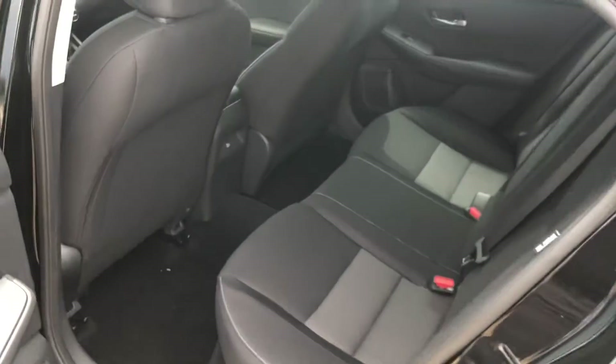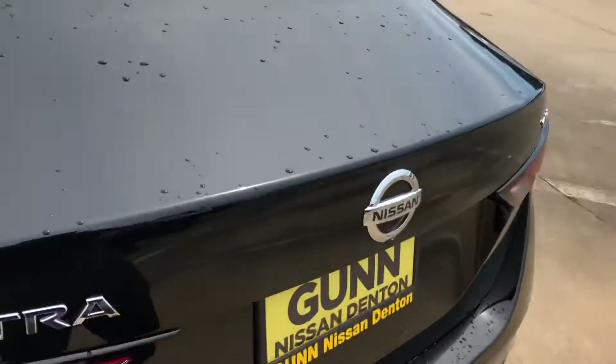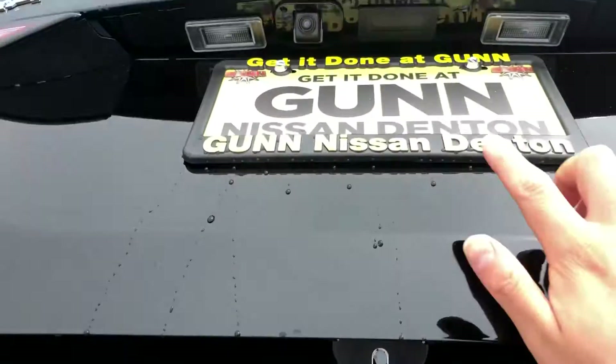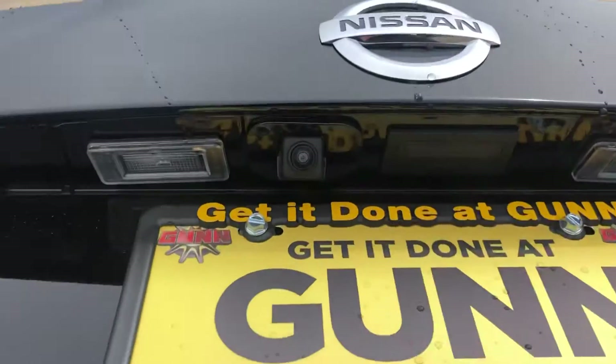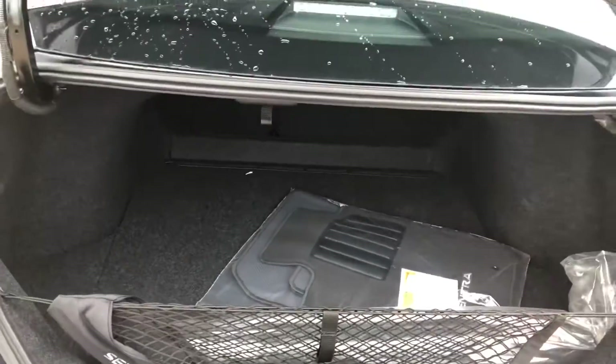You've got quite a bit of space on this new Sentra. It looks like the brand new Altima as well — they both have almost the same design. You have a central emblem badge at the back, a backup camera right in here, and a cargo net with lots of space in the back as well.